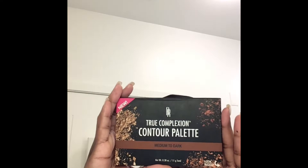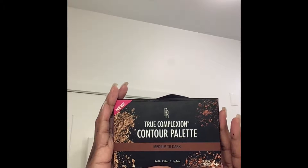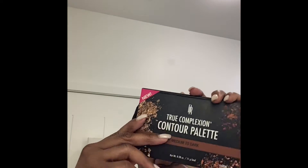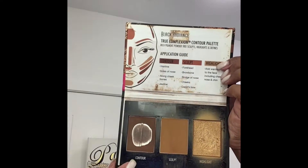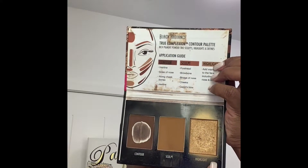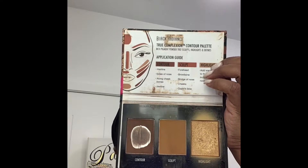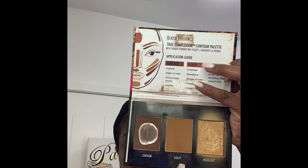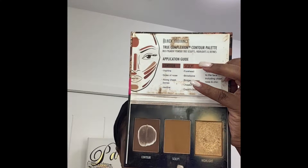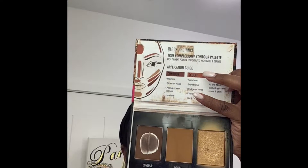Then I go in with my Black Radiance True Complexion Contour Palette in the color medium to dark. I love this palette because, as you can see, I use the heck out of the contour powder. I also use just as much of the highlight powder — it just seems to go a lot further. I don't use the sculpt powder; it's just not a color I've found anything to do with.